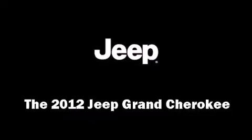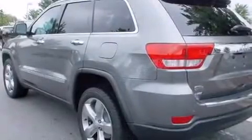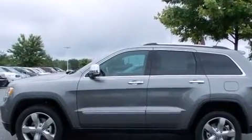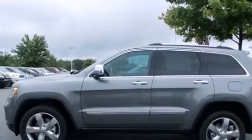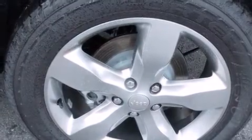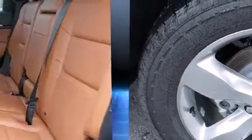The 2012 Jeep Grand Cherokee. Top features include front bucket seats, leather upholstery, heated and ventilated seats, automatic temperature control, a power lift gate, rain sensing wipers, and remote keyless entry.